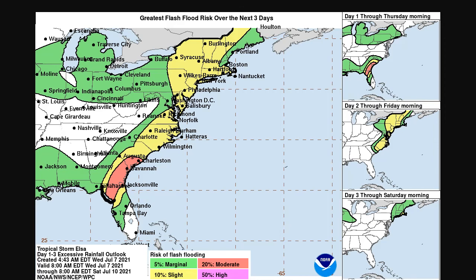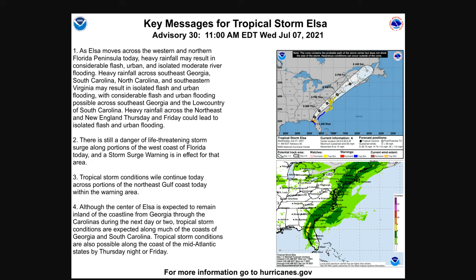Flooding is possible anywhere the tropical cyclone moves — areas of north Florida, Georgia, and southern South Carolina. The rainfall threat will go all the way up the eastern seaboard. By Saturday morning in New England there will be a risk of flooding. Key message number one: as Elsa moves across Florida today, heavy rainfall and considerable flash, urban, and isolated moderate river flooding are possible. That heavy rain will spread across Georgia and the Carolinas all the way into Virginia. Considerable flooding is possible in the low country of southeast Georgia and South Carolina, and heavy rains across the Northeast and New England Thursday into Friday could bring flooding there as well.